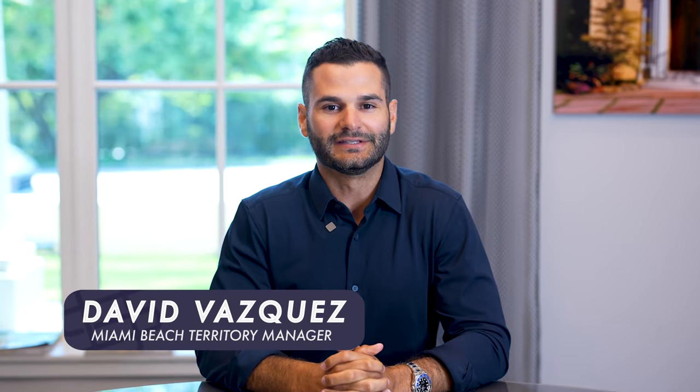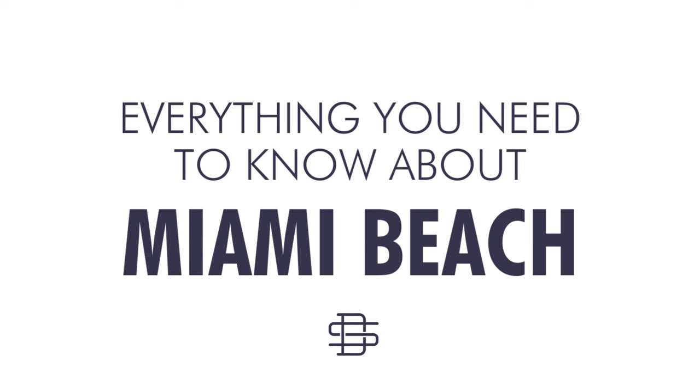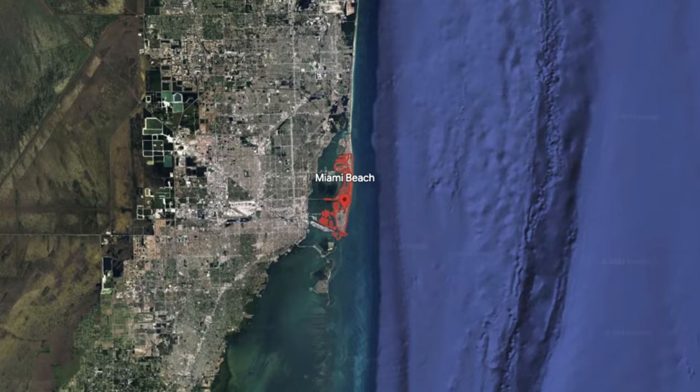Hi, my name is David Vasquez with the David Siddons Group. I manage the Miami Beach single-family home market and this is Miami Beach in five minutes. Miami Beach is located all the way on the South Point tip of South Point Park all the way to 87th Street and Collins.